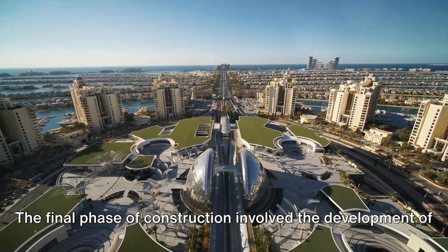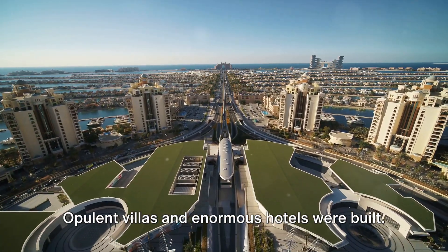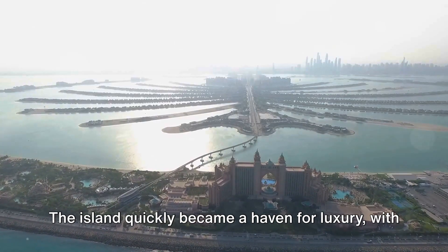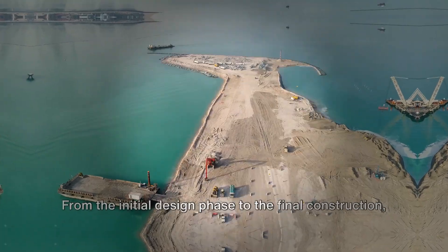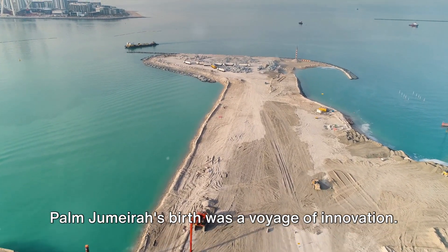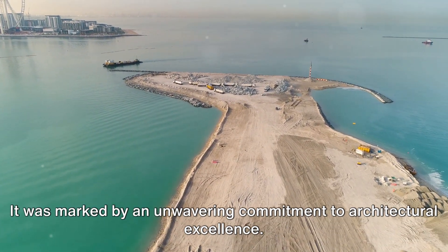The final phase of construction involved the development of infrastructure and amenities on the island. Opulent villas and enormous hotels were built, and the island quickly became a haven for luxury, with extravagant shopping complexes transforming it into a hub of opulence. From the initial design phase to final construction, Palm Jumeirah's birth was a voyage of innovation marked by unwavering commitment to architectural excellence.